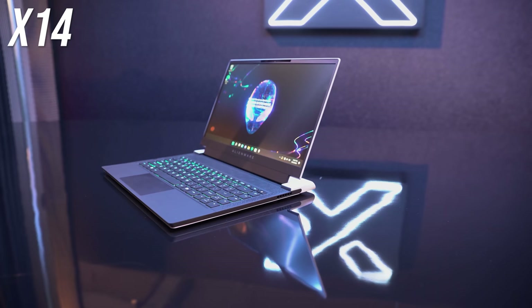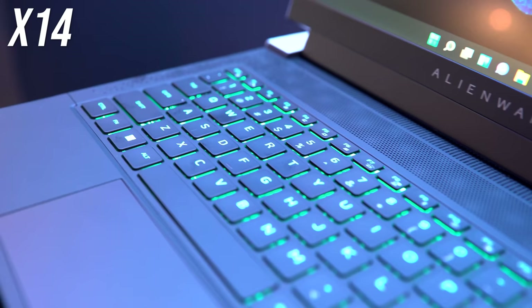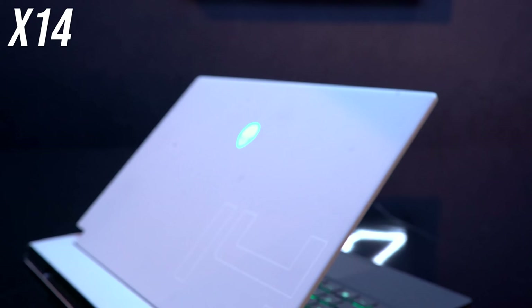Alienware has a new 14-inch gaming laptop, and they're claiming they've got the most powerful all-AMD laptop this year. The most interesting new Alienware gaming laptop is the X14, a smaller, more portable 14-inch model. Until now we've only had 14-inch gaming laptops from ASUS and Razer, so it's good to see more competition coming to this more portable space.